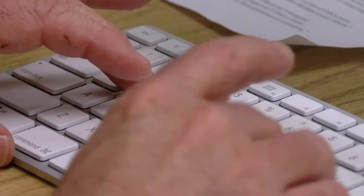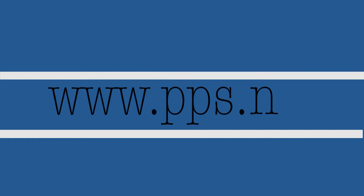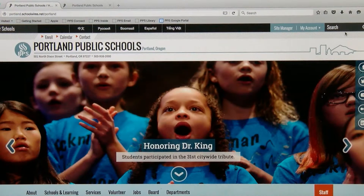Hi, I'm Larry Bingham with the PPS digital team and I'm excited today to show you our new website. The first thing you notice with the new website is you'll find us at the same address, www.pps.net. As you can see, the new PPS website is cleaner and less cluttered.